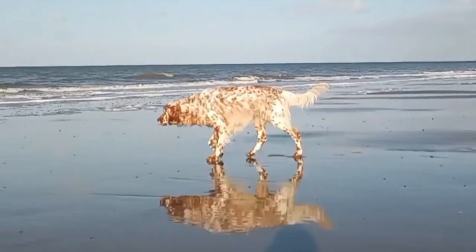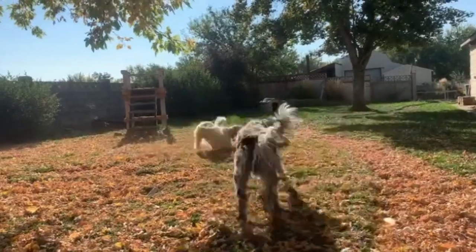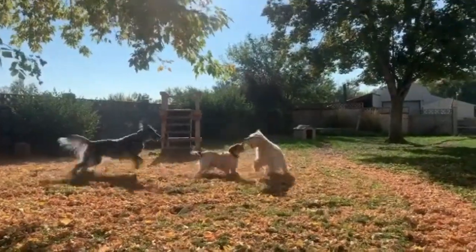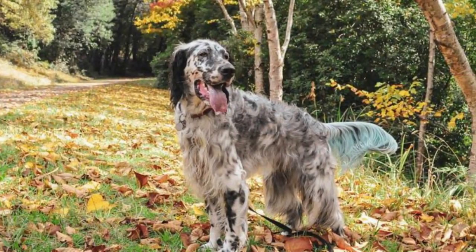A fully grown male English Setter stands 25 to 27 inches tall and weighs 65 to 80 pounds (29 to 36 kilograms). Females stand 23 to 25 inches tall and weigh between 45 and 75 pounds (20 to 25 kilograms).